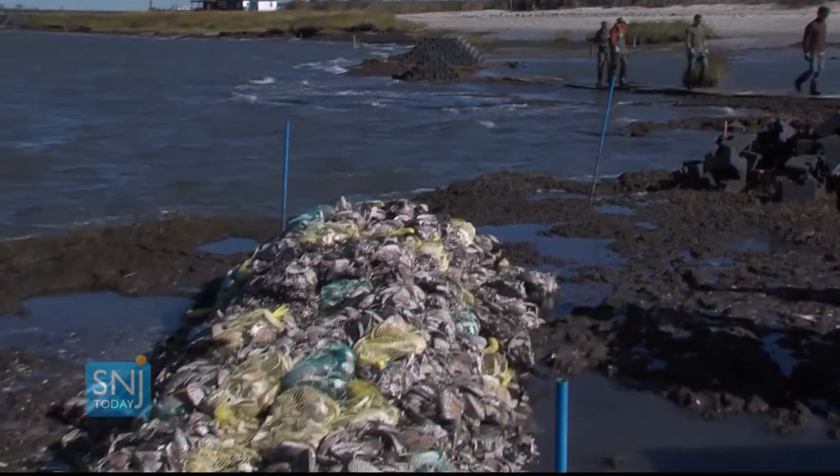And then next year in 2016 we'll be doing a larger scale construction across the shoreline here that will be the full project.